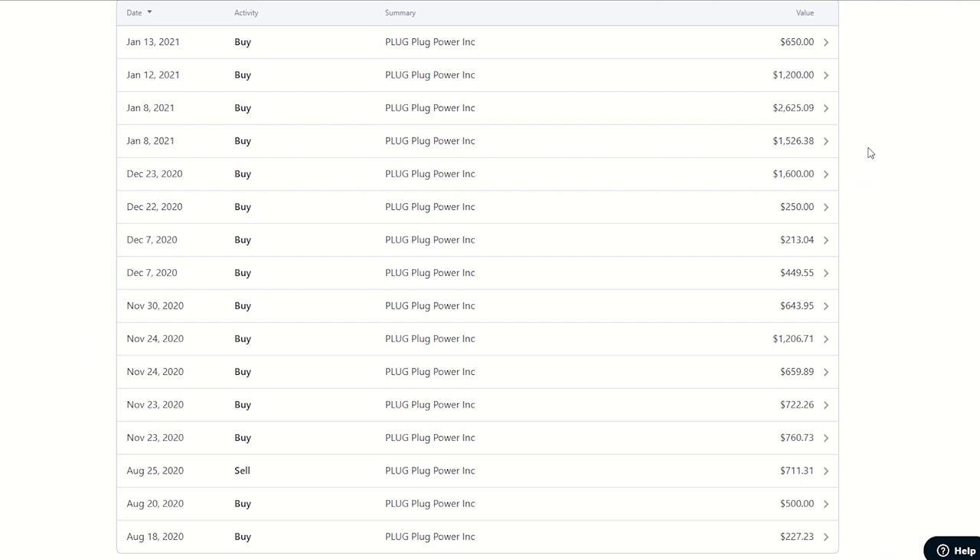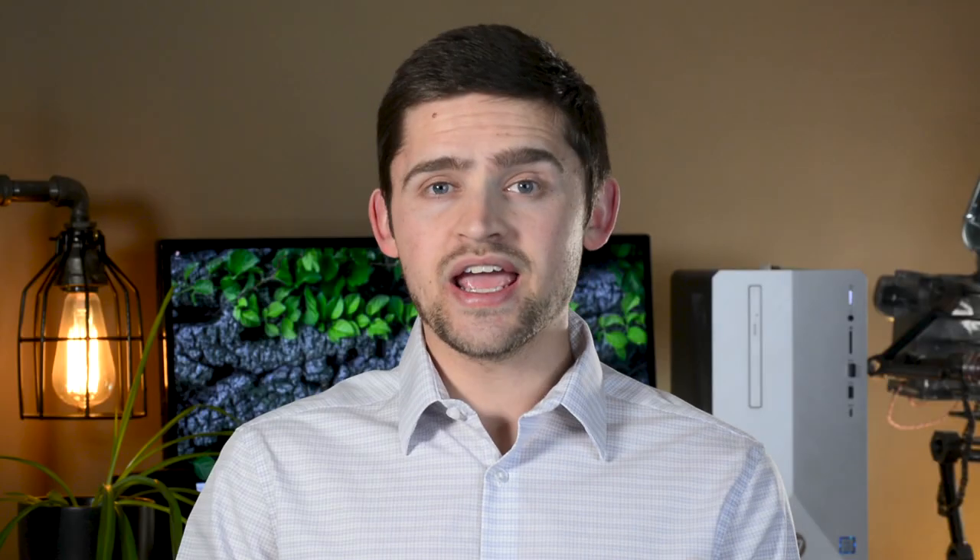Despite getting in around the $12 per share mark back in August, I ultimately ended up selling out of my entire position shortly after buying. And in hindsight, that was a really big mistake. Unfortunately, there wasn't a good reason for why I sold other than I got nervous.